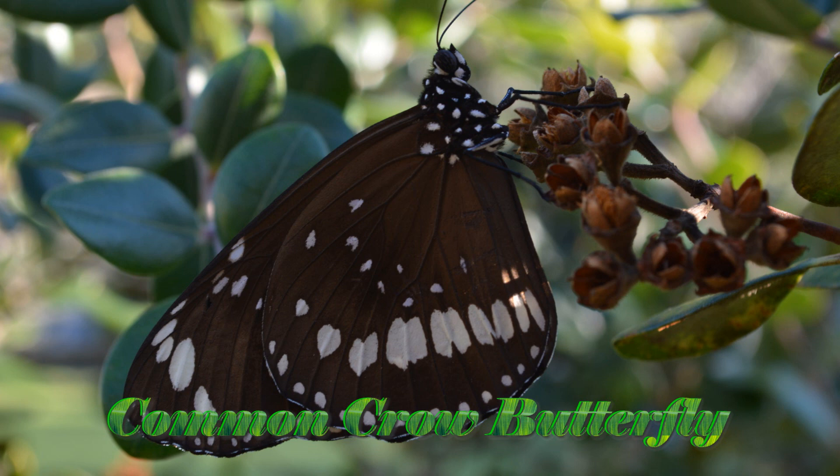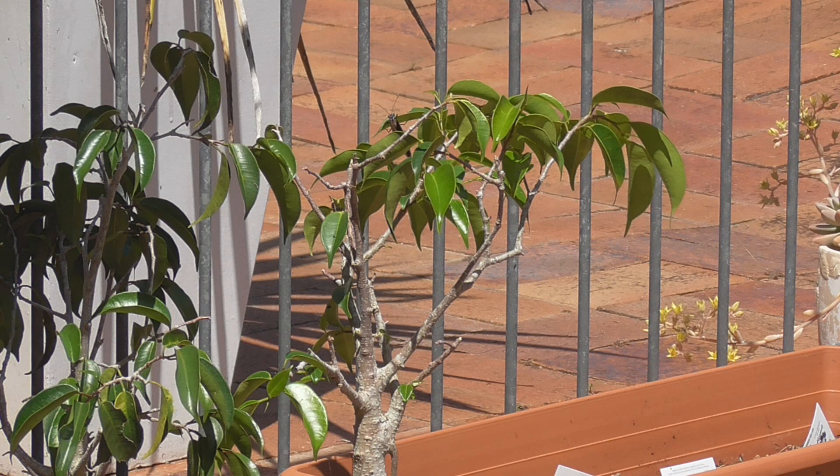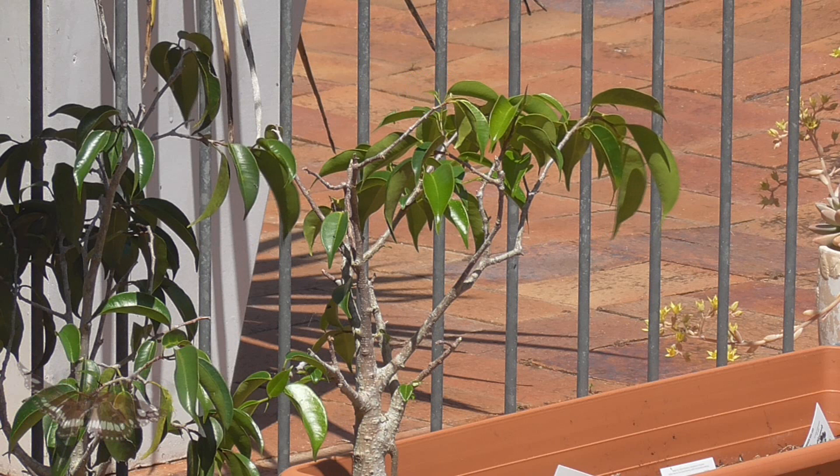This is a common crow butterfly, also known as an oleander butterfly. One day I observed a female laying an egg on the leaf of a fig tree. She was very particular about which leaf and only laid one egg.